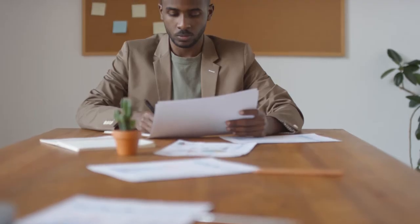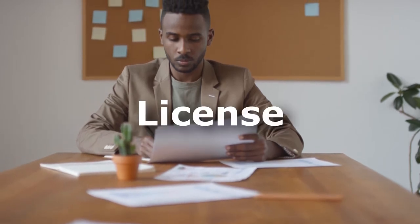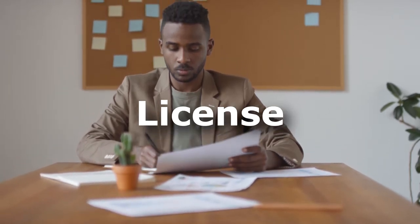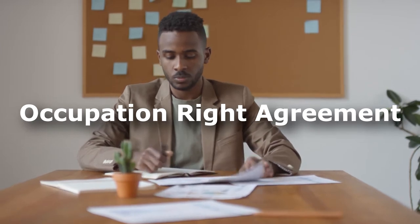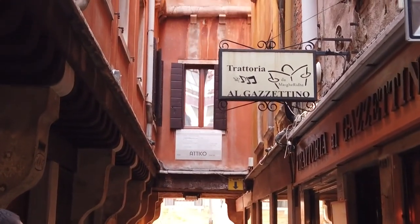Well, no. The way it works is the purchaser of the home in the retirement village purchases the license to occupy the home. This is called the occupation right agreement. So essentially they do not own the property, but they just buy the right to live there.